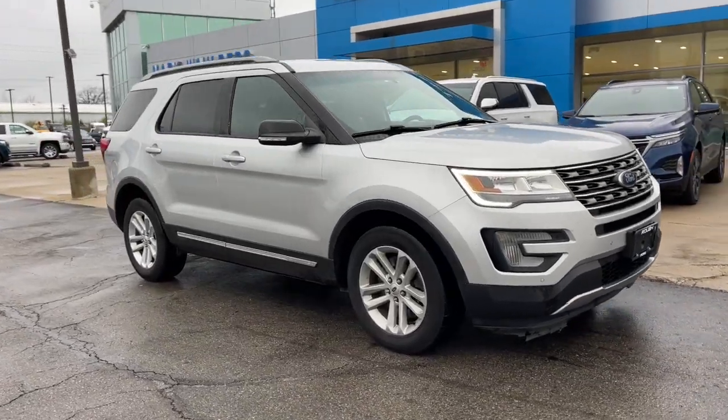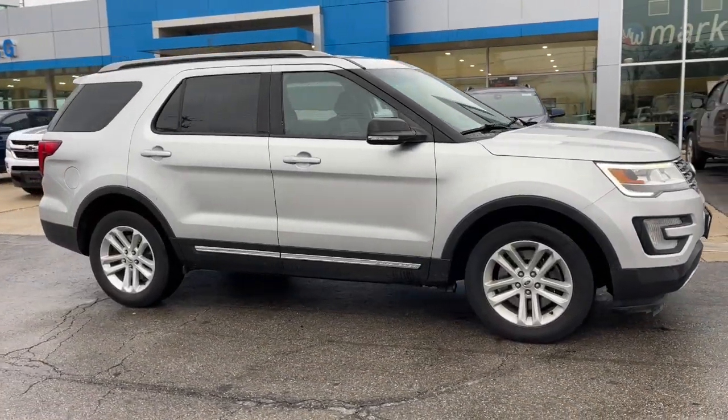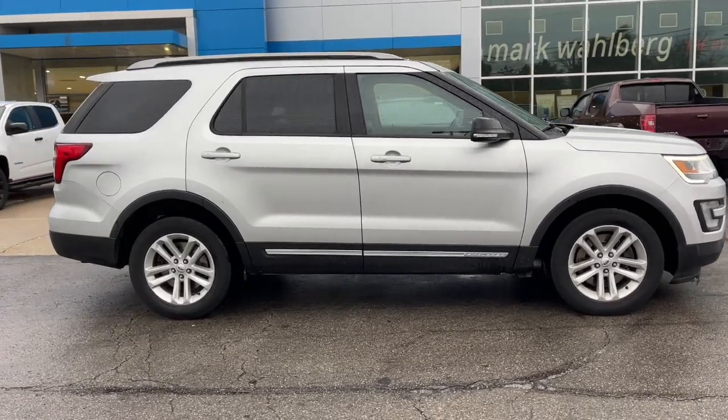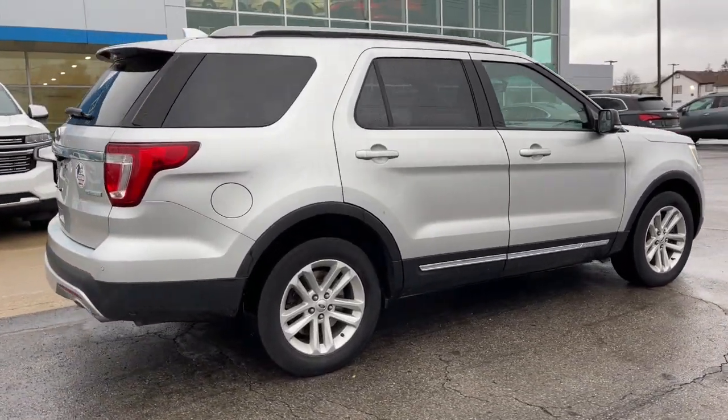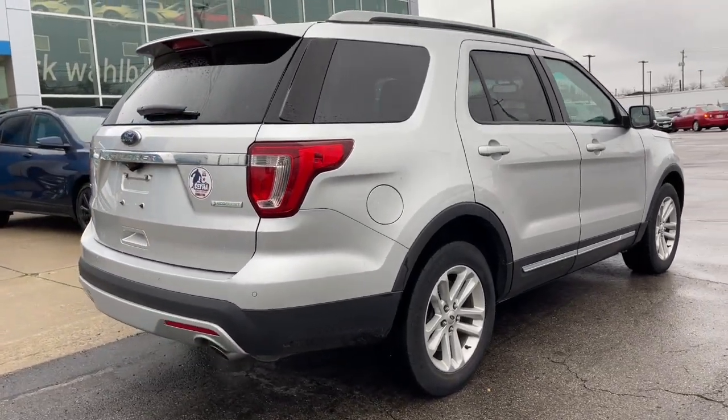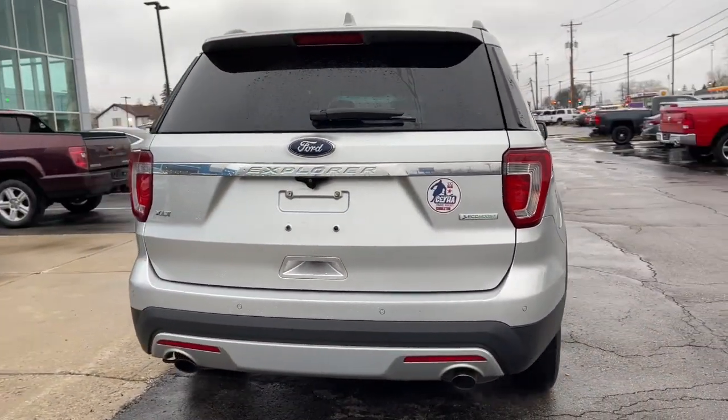Enjoy the view of this 2016 Ford Explorer. With less than 120,000 miles on the odometer, this vehicle stands out from the rest. Take on every project with confidence in this spacious, versatile Explorer.